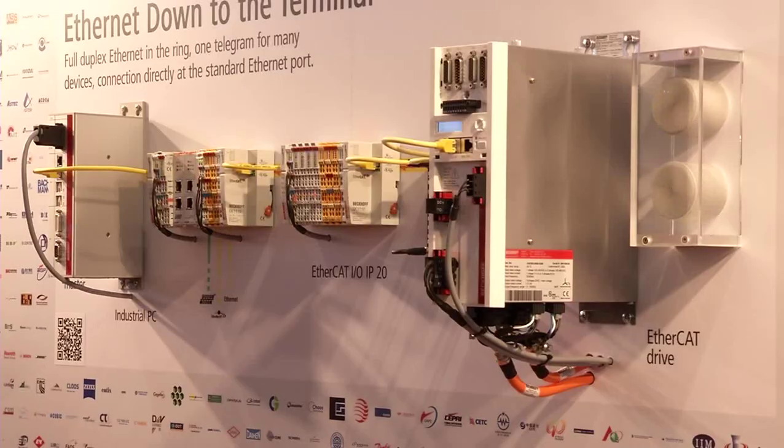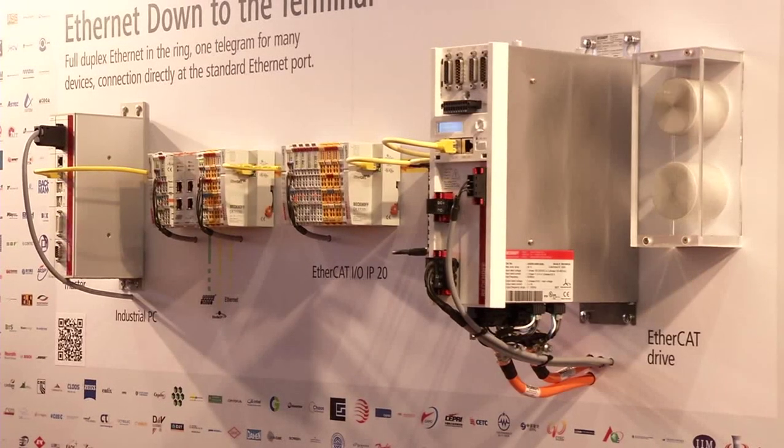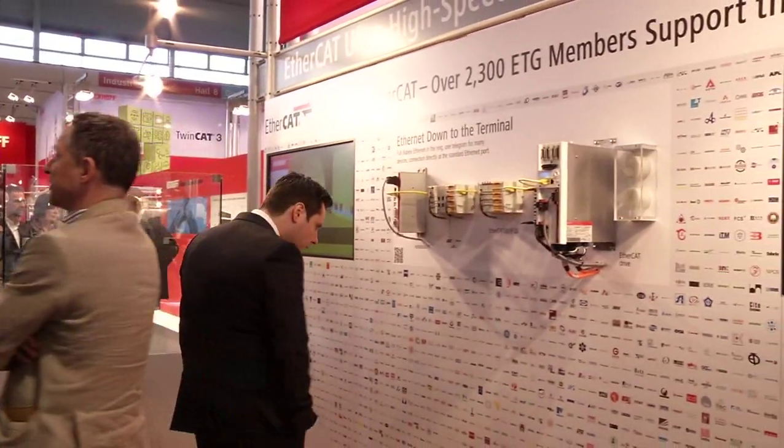Secondly, the EtherCAT Technology Group — the way we have opened the technology to all our competitors is convincing as well, and people enjoy that. And last but not least, stability. There's only one version of EtherCAT, not one version every year. So people can invest in the technology and rely on the stability of EtherCAT.